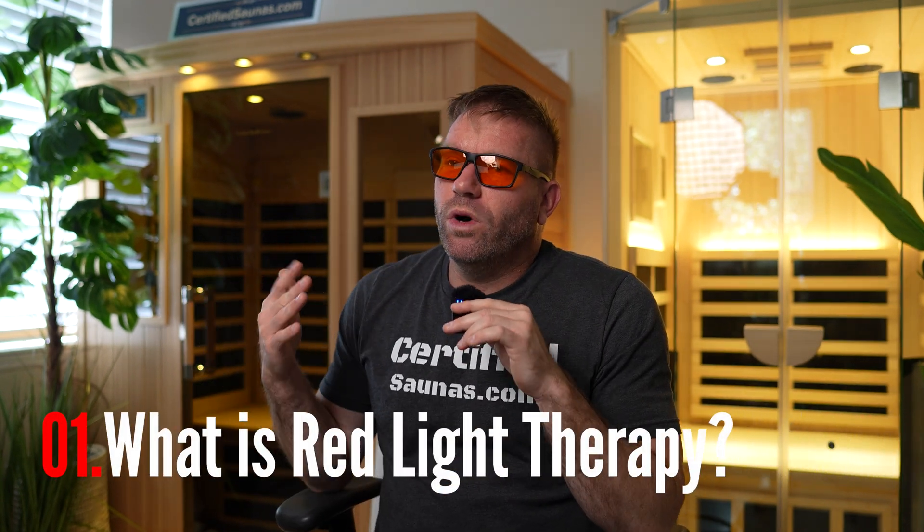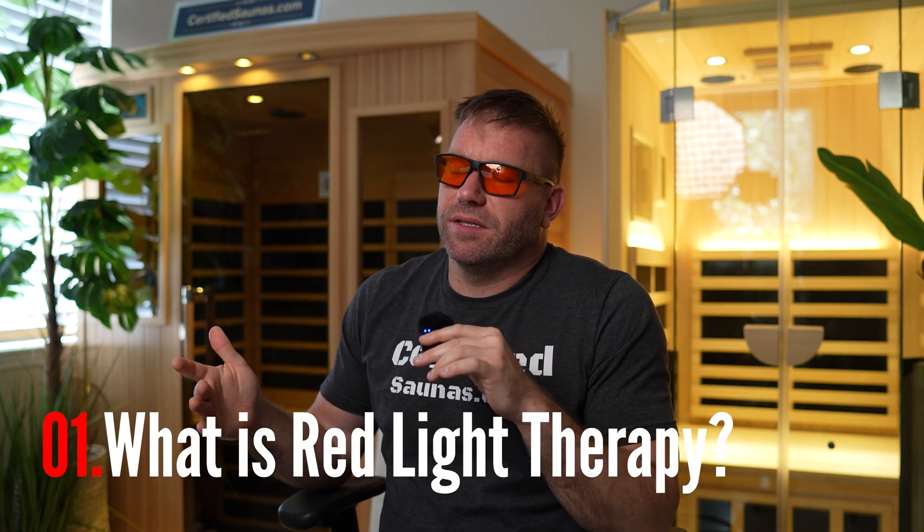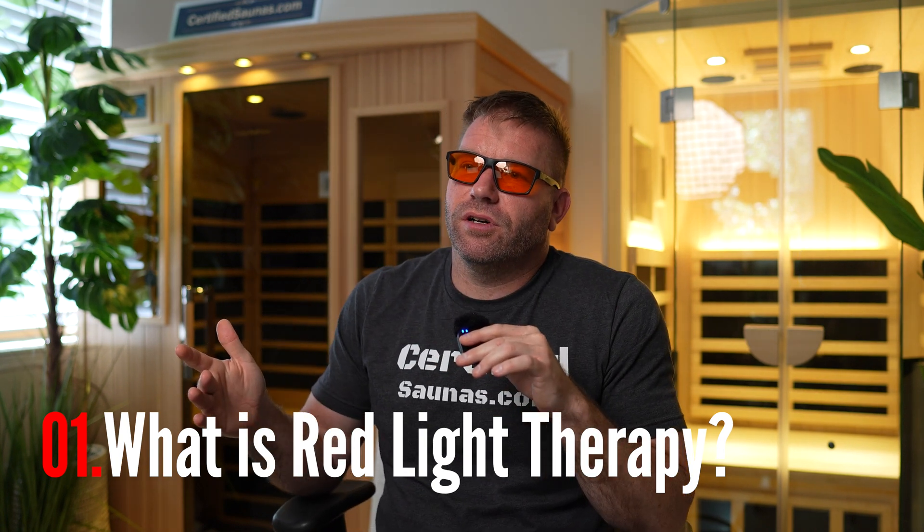Part one: what is red light therapy? Let's start with the absolute basics. Red light therapy, also called photobiomodulation or PBMT for short, is the use of specific wavelengths of light to activate biological changes in the body. We're talking about visible red light, usually around 660 nanometers, and near infrared light, usually around 850 nanometers. This isn't UV light — it doesn't damage the skin, and it doesn't heat you up like infrared saunas do either. Instead, the light penetrates your skin and reaches deep into your tissues, depending on the wavelength.